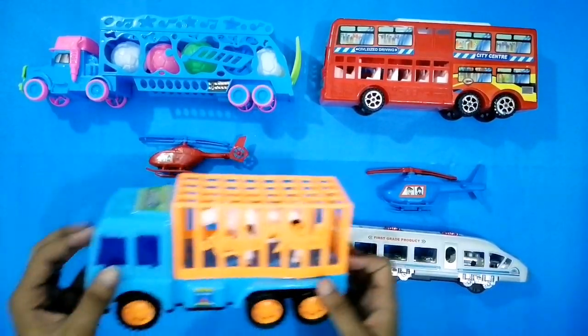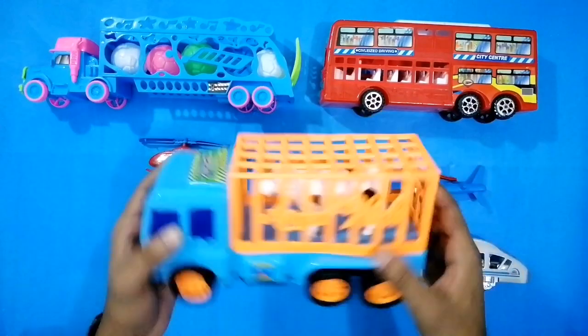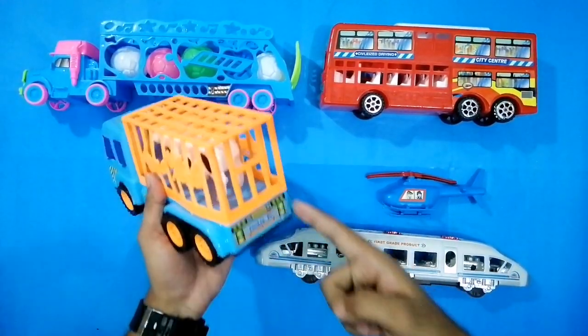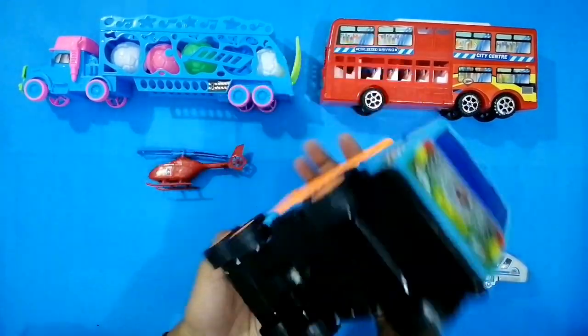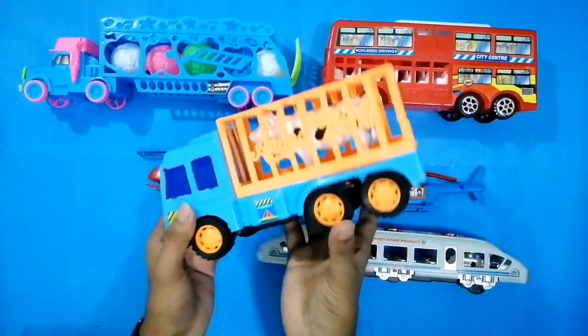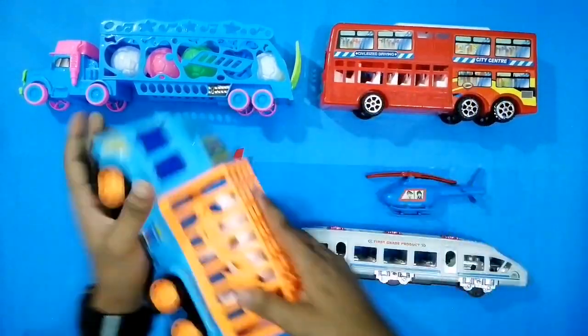And this is an animal carrier truck. Wow, this vehicle is really, really amazing. This is an animal carrier truck. It's an orange color and sky blue — orange and sky blue combination. Wow, this truck is amazing!